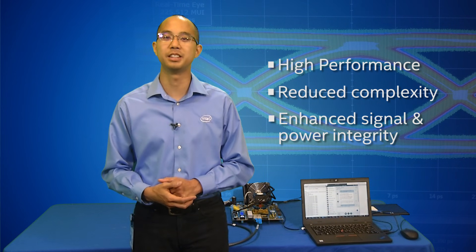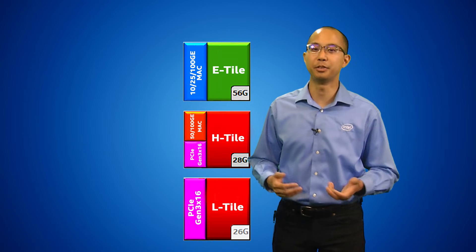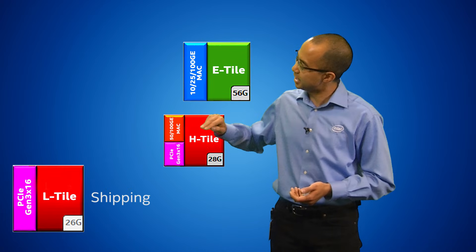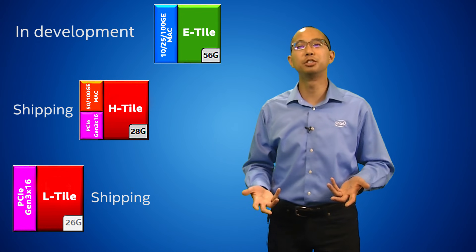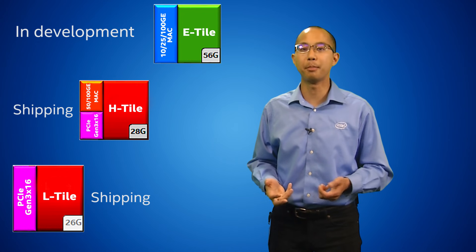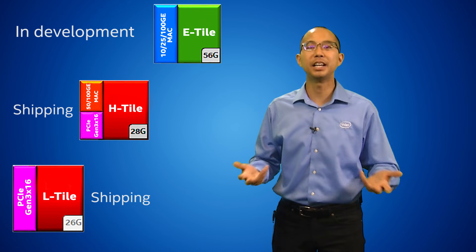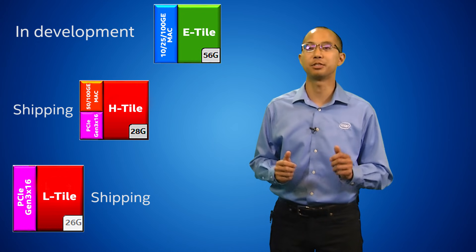For example, we can introduce new transceiver variants with faster data rates and tailored hardened IP solutions without needing to redesign the base core fabric. There are three different tiles that will be incorporated into the various Stratix 10 families, each with different data rates and hard IP features. The L and H tile are shipping, and E tile is currently in development to enable a dual-mode 56 gigabit per second PAM4 and 30 gigabit per second NRZ solution. The demonstration we showed earlier is based on the 2.8 million gate-sized Stratix 10 die combined with the H tile transceiver.